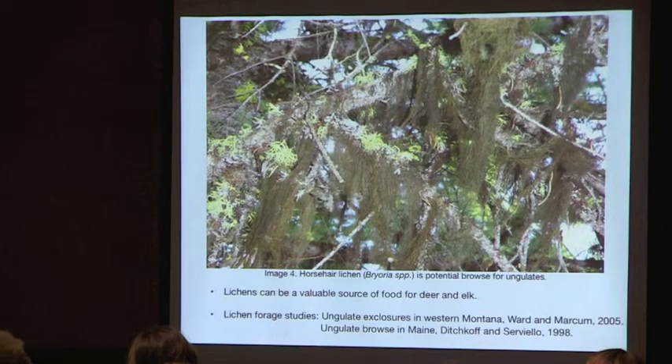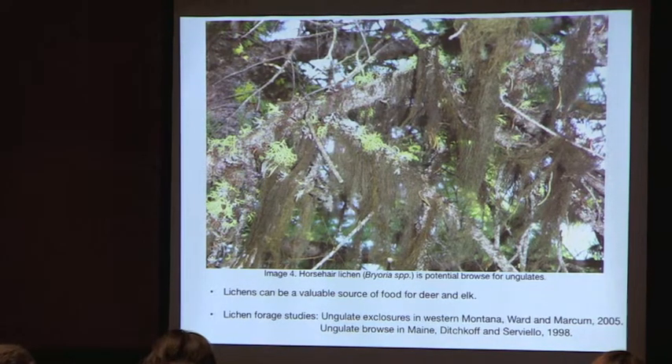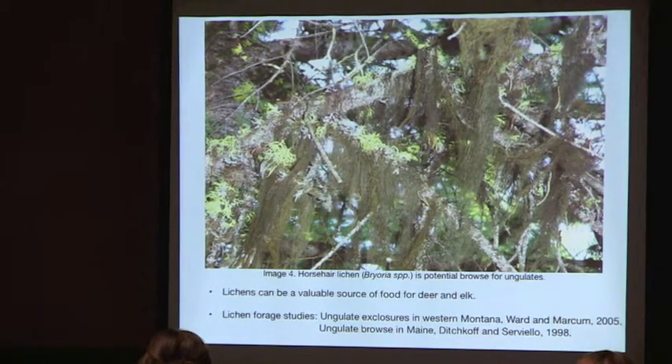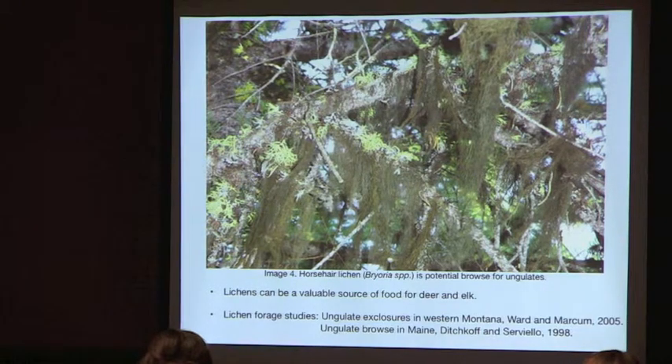Lichens can be a valuable food source, especially for deer and elk. In Western Montana, a study by Ward and Markham built exclosures and found significantly more lichen biomass inside than outside, confirming deer and elk were using lichens for forage. A study in Maine showed that up to 30% of winter forage by ungulates was lichens.